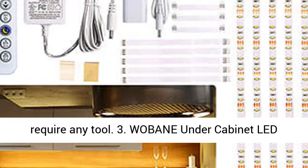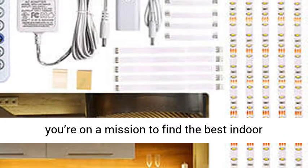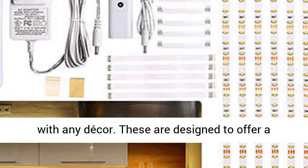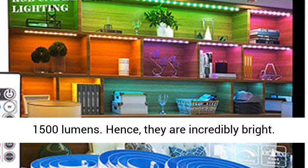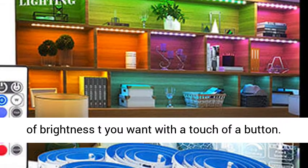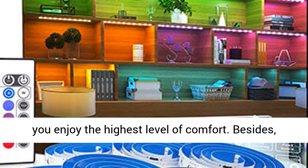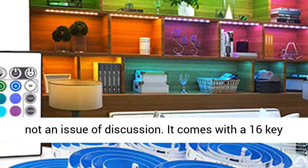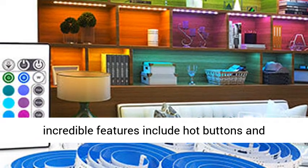3. Wobane Under Cabinet LED Lighting Kit. You will love these lights if you're on a mission to find the best indoor lights. These are designed to blend well with any decor and offer a number of connection methods. These are super bright under cabinet lights as they offer 1500 lumens. With a dimmable feature, you can select the level of brightness you want with a touch of a button, thanks to the integrated RF dimmer which ensures you enjoy the highest level of comfort. Besides, they are all listed and hence safety or quality is not an issue. It comes with a 16-key remote which allows proper timing, and other incredible features include hot buttons and dynamic functions that guarantee superb functionality.